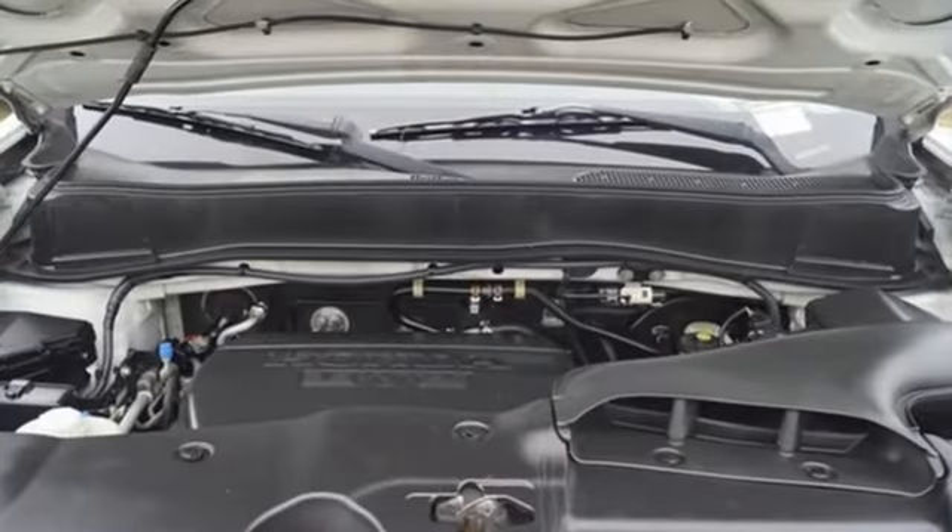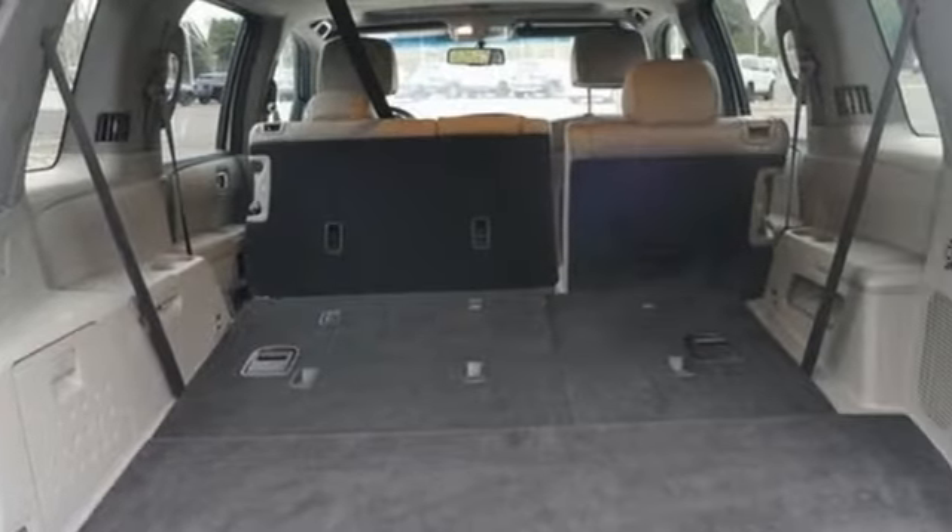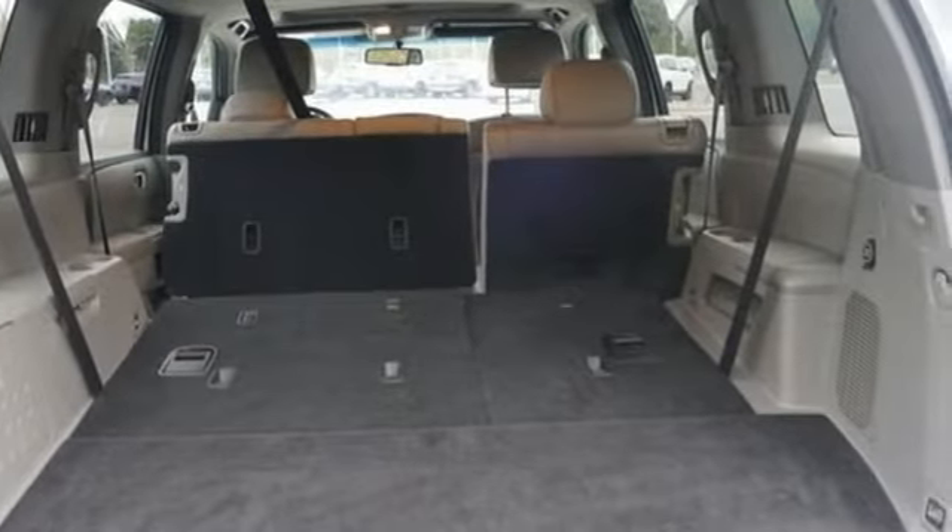V6 engine, dual zone climate control, AM-FM satellite radio, auto dimming rearview mirror, and manual tilting steering column.